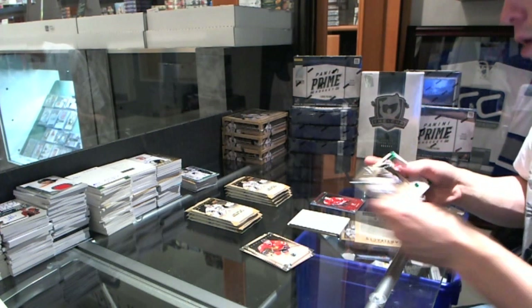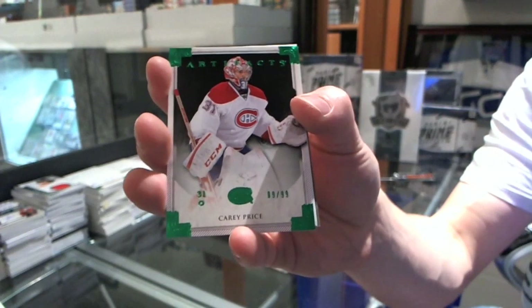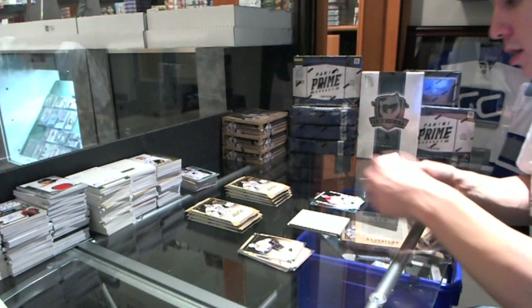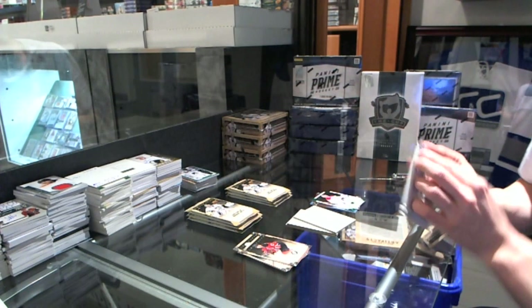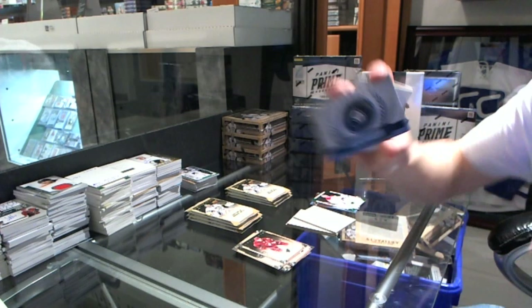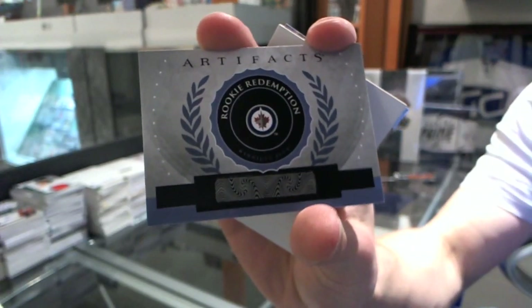We've got an Emeralds Parallel, number 99 of 99, for the Montreal Canadiens, Carey Price. We've got a Rookie Redemption for the Winnipeg Jets — safe assumption — Jacob Truba.